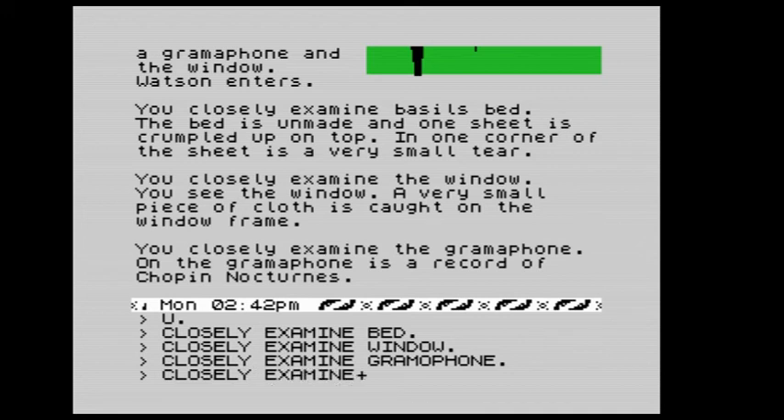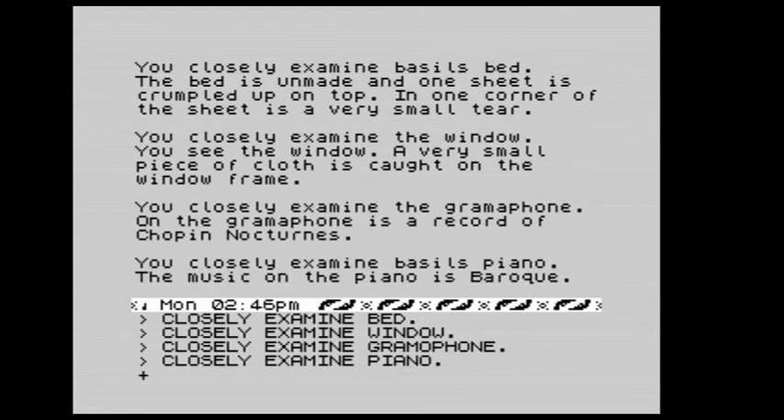We closely examine the piano. The music on the piano is baroque — not Chopin. So he's a liar, he's guilty! Let's go down.